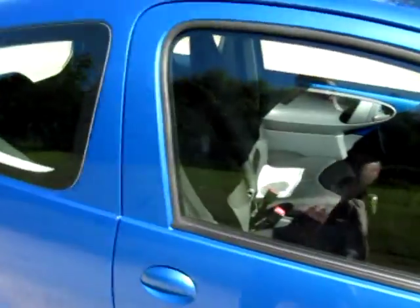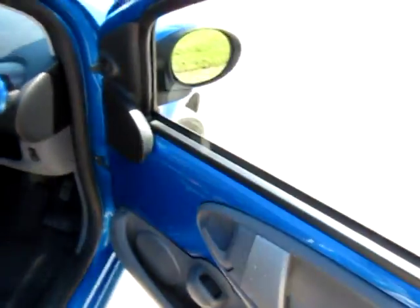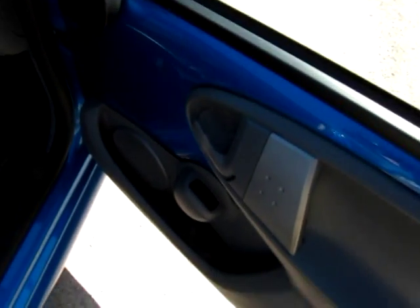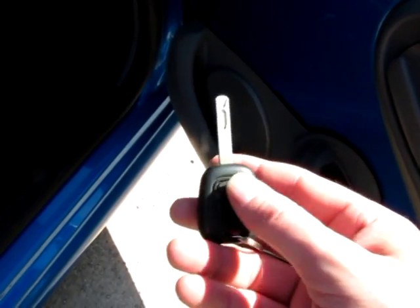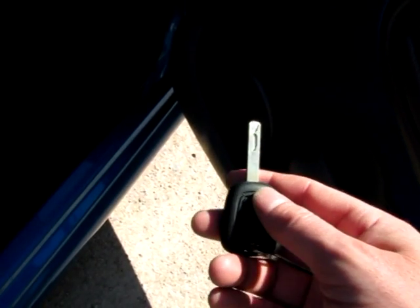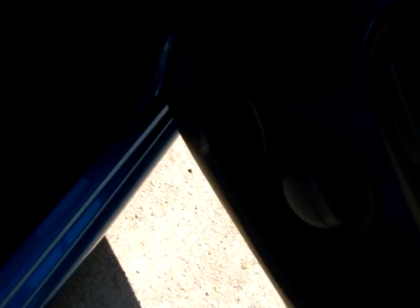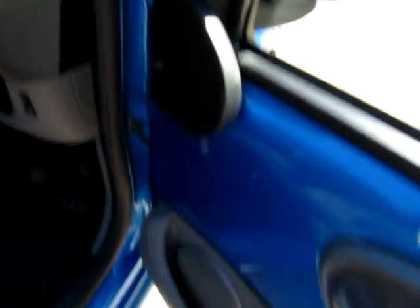Being the iGo Blue you get lots of optional extras as standard, so just running through them briefly: electric windows in the front, remote central locking, adjustable wing mirrors. Now at the moment there is only one key — a spare non-remote key may appear but at the moment there's just the one key with the car.